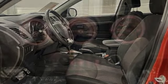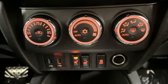Touchscreen display, aluminum wheels, multifunction steering wheel, and manual transmission.